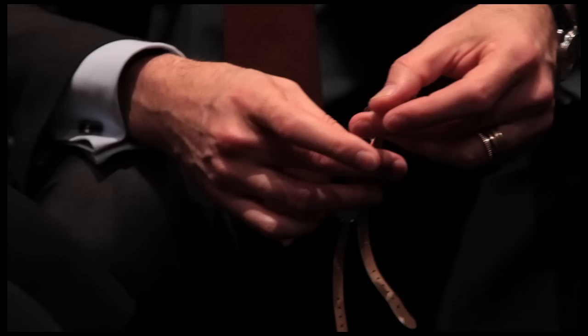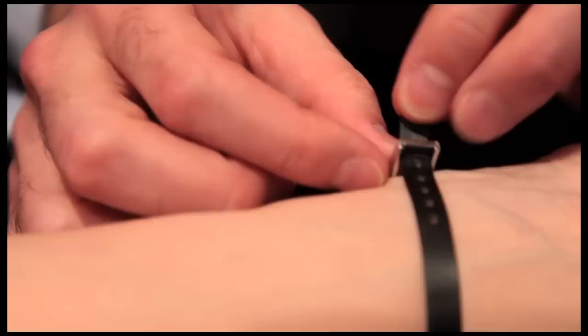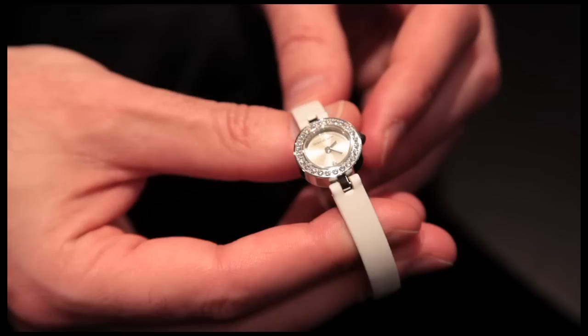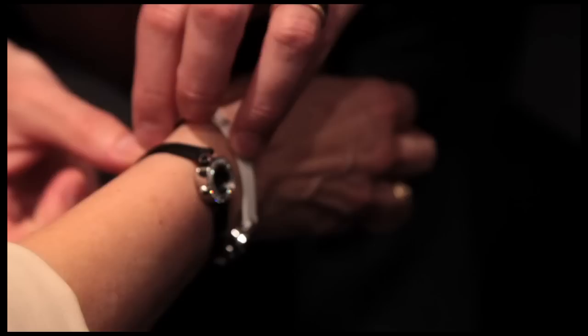We have this black version, like a little cocktail watch, and we have it also in white. We also have a version with a diamond-set bezel, which for us represents a new era — we are making a bet on the future of Boucheron watches with an affordable, small-size watch.